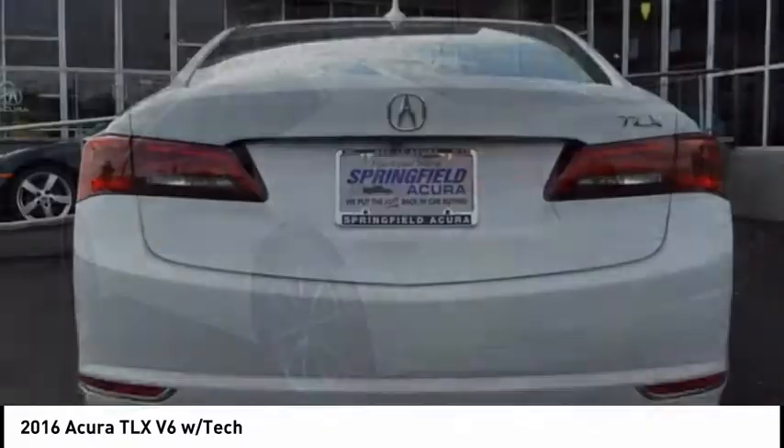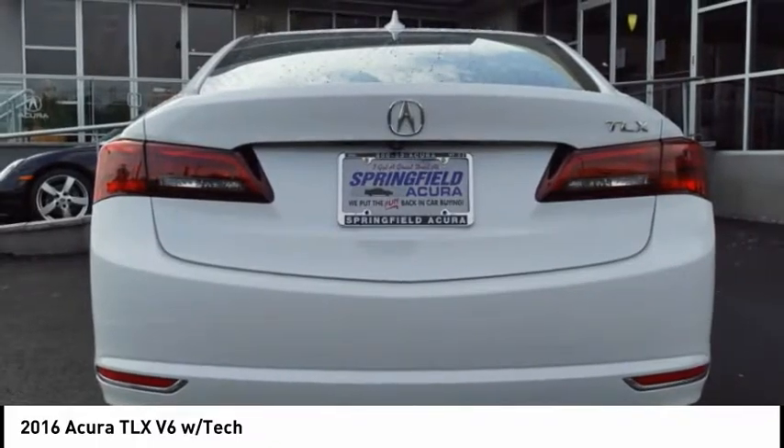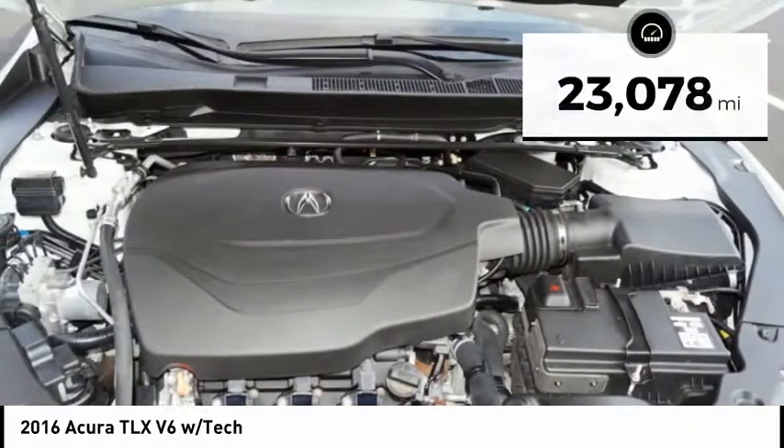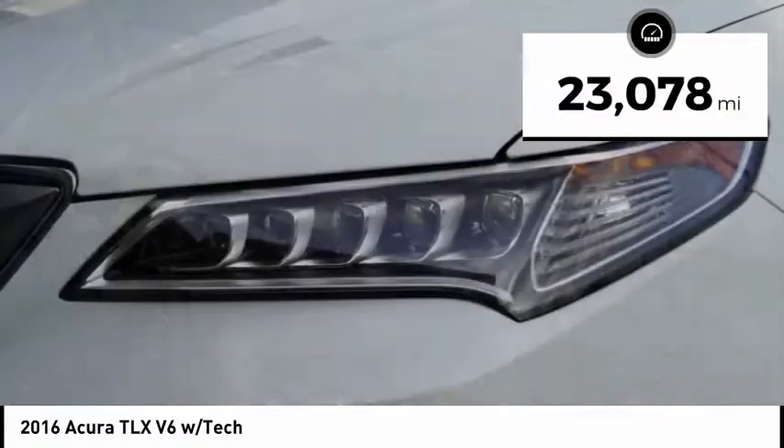It comes with an extremely quiet interior, spacious front seats, and smooth ride quality, and is priced below $30,000. This vehicle has less than 25,000 miles.